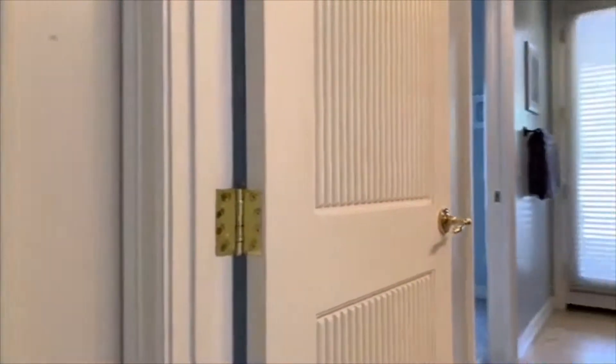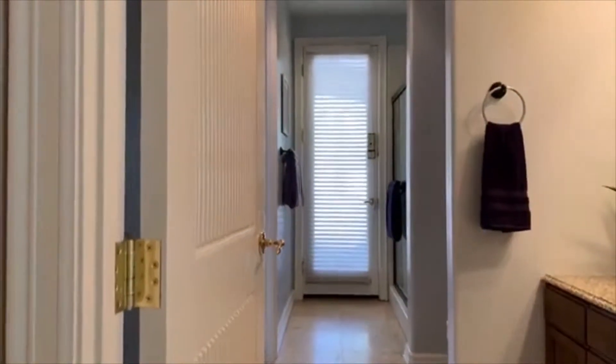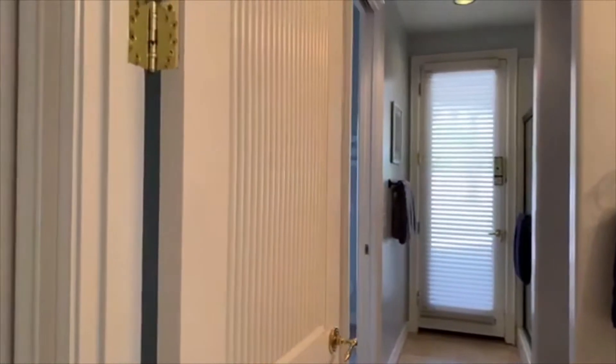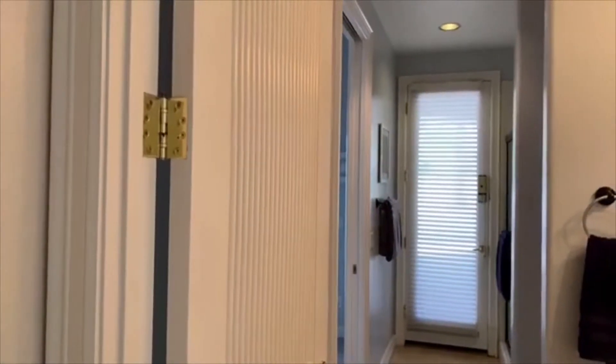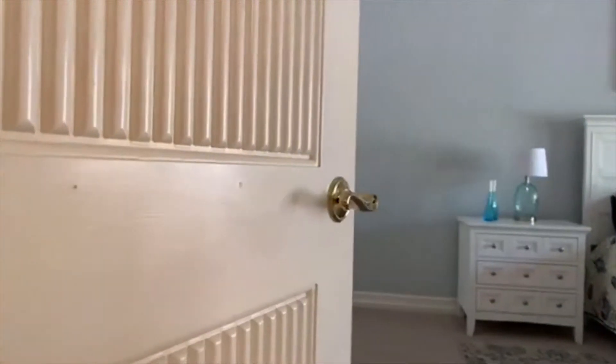This floor plan is super cool especially if you have older teenagers, or your family comes in and stays for quite a while — because who doesn't like to visit Arizona — or maybe you have parents that are getting a little up there in their years and need some help.